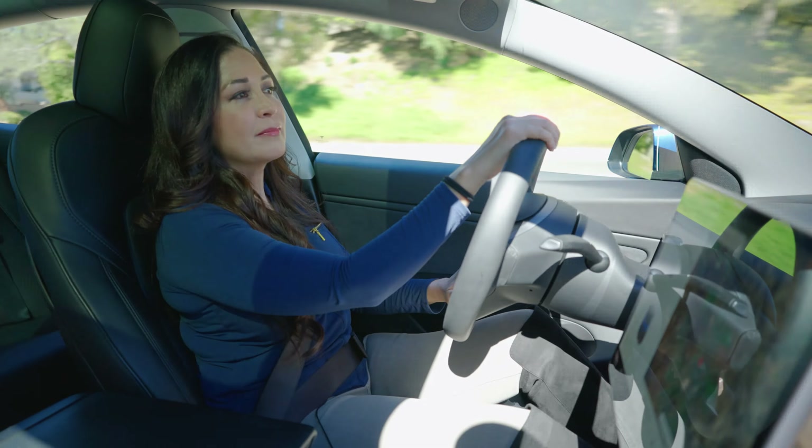Navigation is standard on all Model 3s since its debut in 2017. It includes a huge, helpful map with traffic updates. In our experience, the map can sometimes lag because it's pulling information in real-time, which means service isn't always great in low cell reception areas.